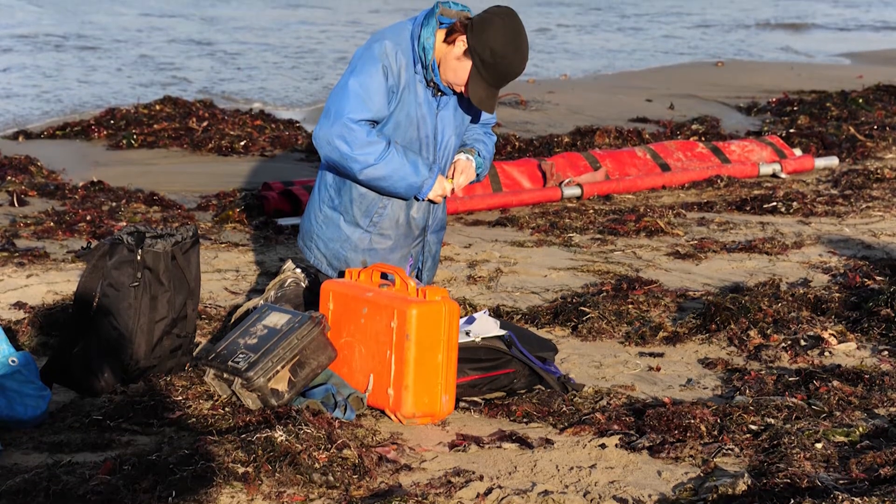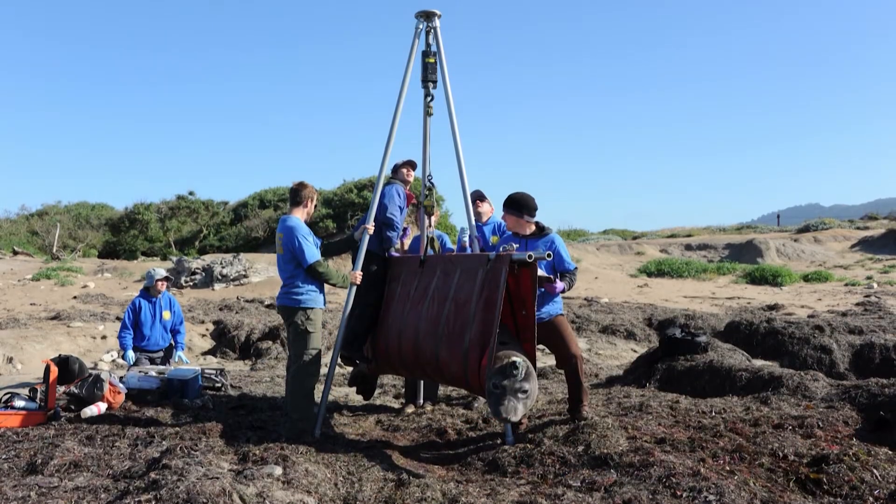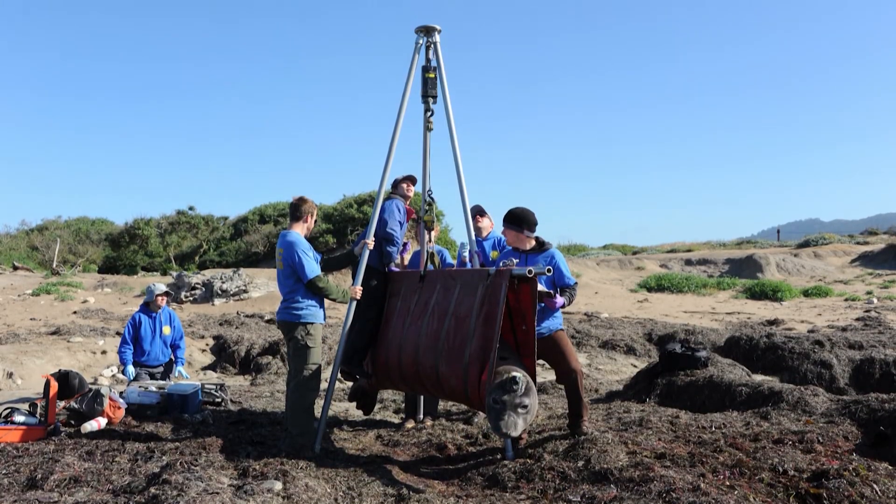The elephant seal research was led by Professor Daniel Costa at UC Santa Cruz, and Taiki has been collaborating with him since 2010. How big is the camera? Because this is a giant animal.